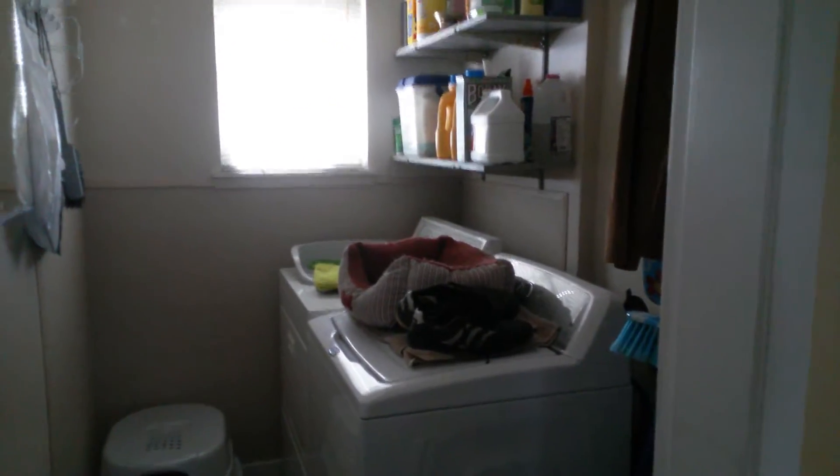Coming back — laundry room. This is a mess. Let's move this bag. I got this barrier up as Soda likes to go in and eat the cat litter. We actually have a stacker washer and dryer going in, probably tomorrow.